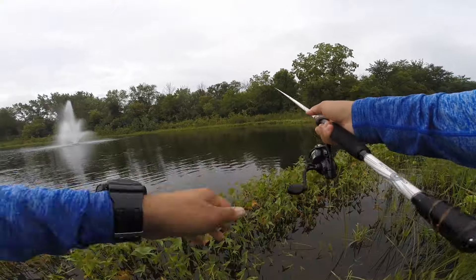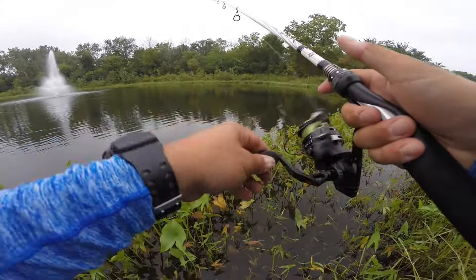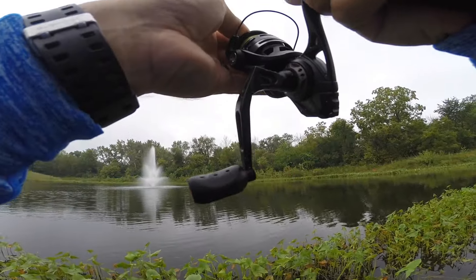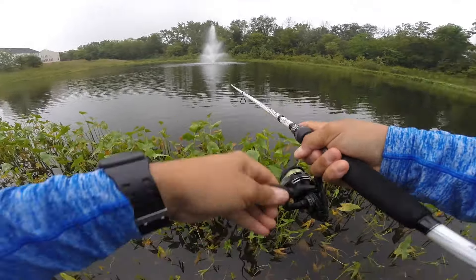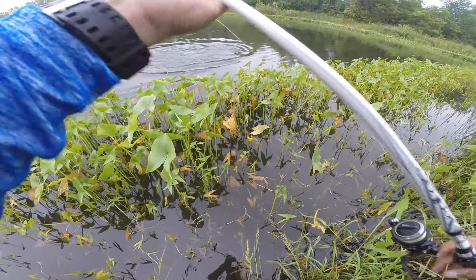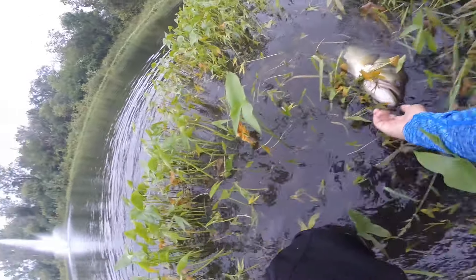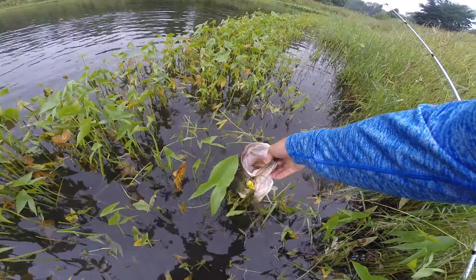Okay, caught another one. Oh, got one — this is a good one! Oh my gosh, oh my gosh! Get down, get down — he ran with it! Oh, this is a big one guys, this is a big one! Gotta land him, he's trying to get in the weeds. Look at this thing, oh my God, oh my goodness, look at this thing!